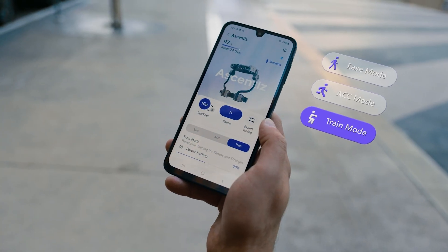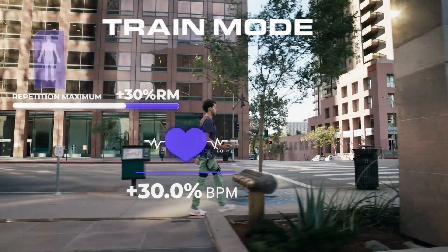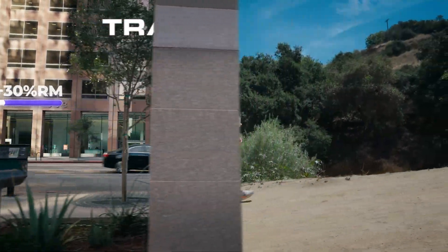Make the most of your day with training mode to transform daily activities into targeted exercise. That coffee run just turned into leg day.